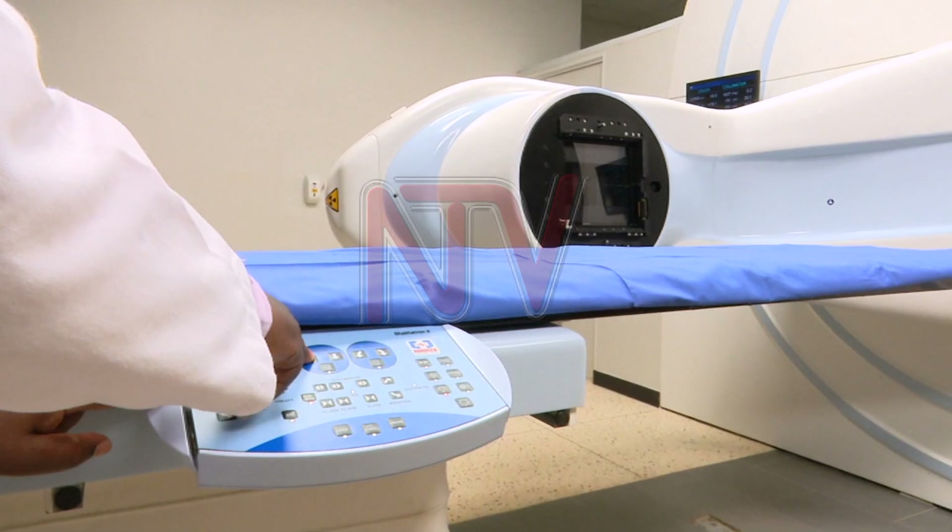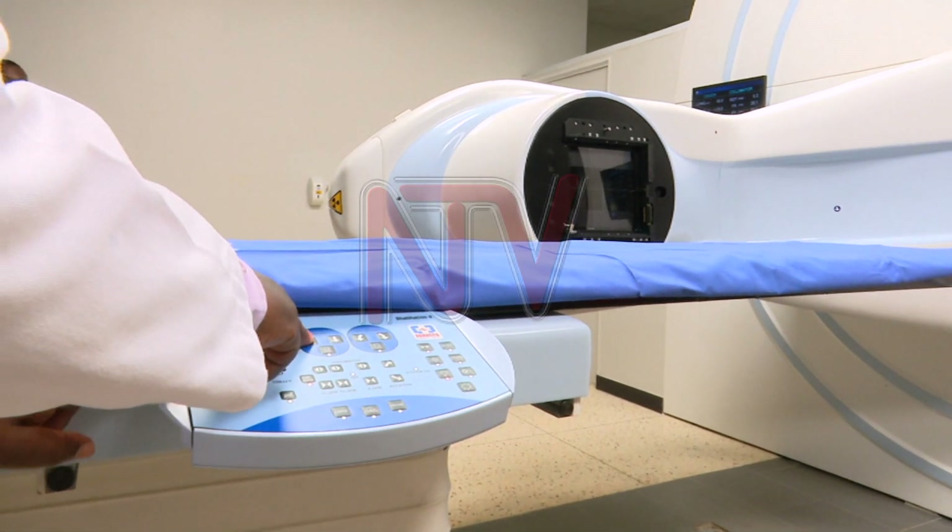It helps us quite a lot to treat difficult and complicated cases. A good example is when you have cancer in the brain which is inoperable — it cannot be removed surgically. That's where we employ radiotherapy treatment. The brain is a special organ that bars off most drugs, so most cancer drugs don't reach the brain even when they are given through the vein.